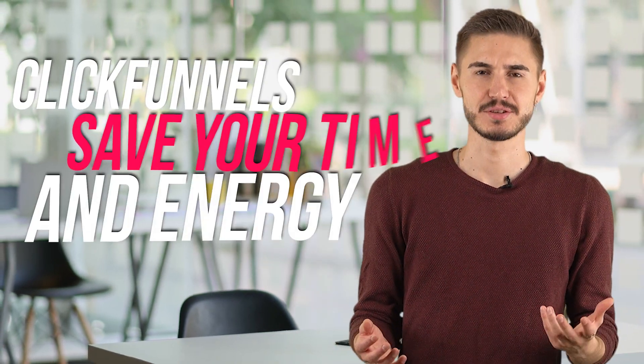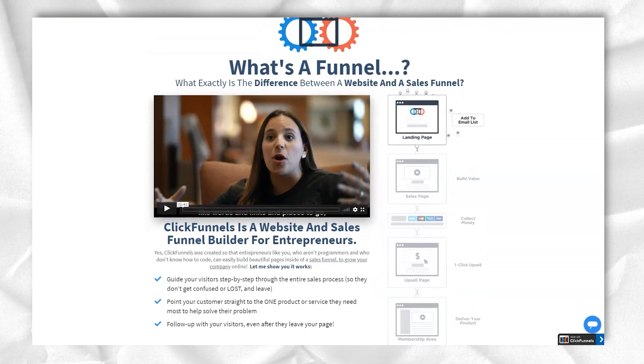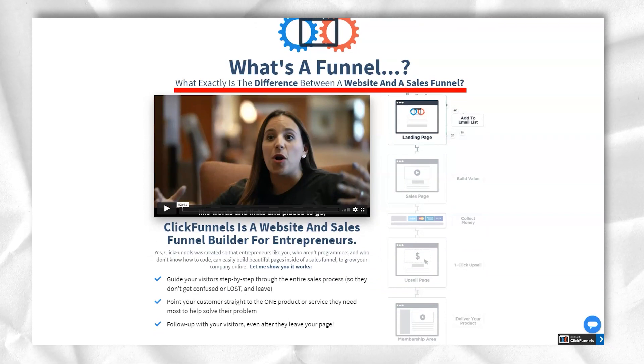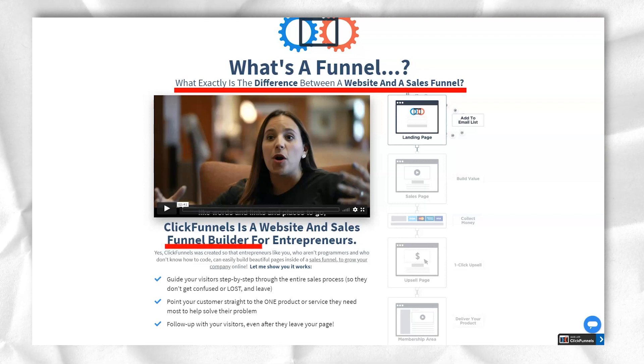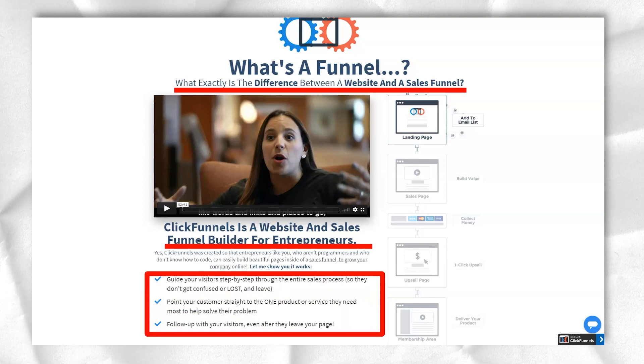ClickFunnels is designed to save you time and energy doing things that would otherwise require a lot of technological provisioning and a lot of third-party apps. One of the best things about ClickFunnels is that it focuses on making money for the user. It's very easy to create an account, post content, and start accepting payments. It's also pretty straightforward to find everything. It may take you a couple of hours to figure out most of what you need, maximum. There are many useful functions here.